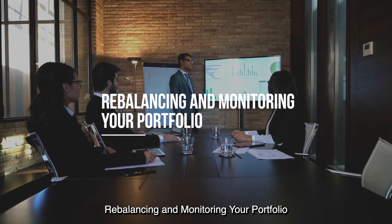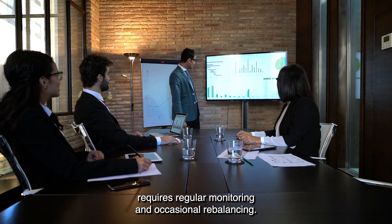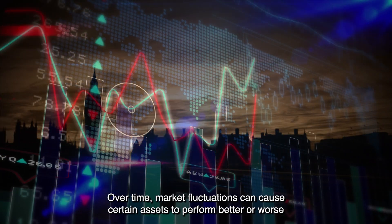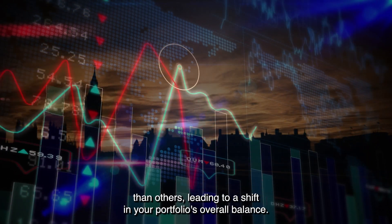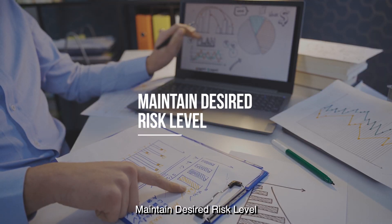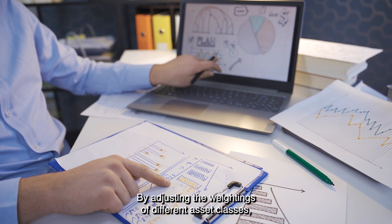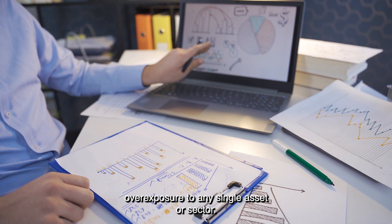Rebalancing and Monitoring Your Portfolio. Maintaining an optimal balance within your index fund portfolio requires regular monitoring and occasional rebalancing. Rebalancing is adjusting the proportions of assets within your portfolio to maintain the desired level of risk and diversification. Over time, market fluctuations can cause certain assets to perform better or worse than others, leading to a shift in your portfolio's overall balance. Regularly reviewing and rebalancing your portfolio ensures it remains aligned with your risk tolerance and investment goals. By adjusting the weightings of different asset classes, you can maintain an appropriate level of risk and avoid overexposure to any single asset or sector.